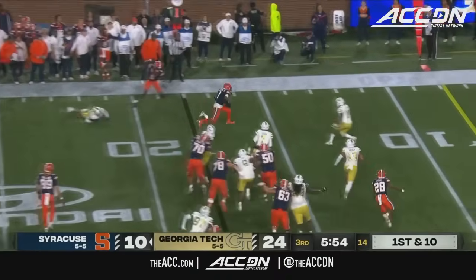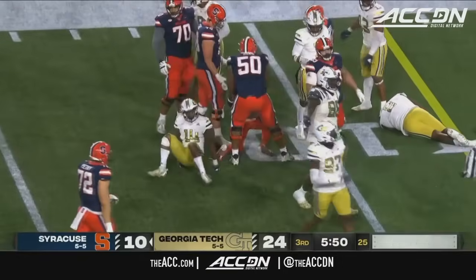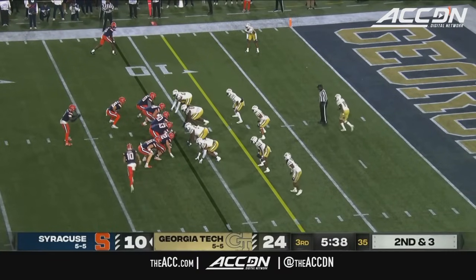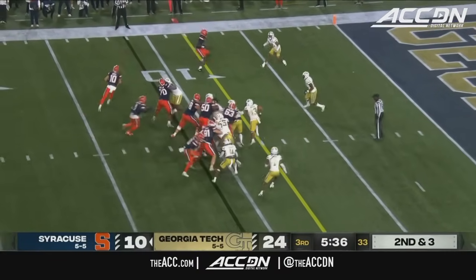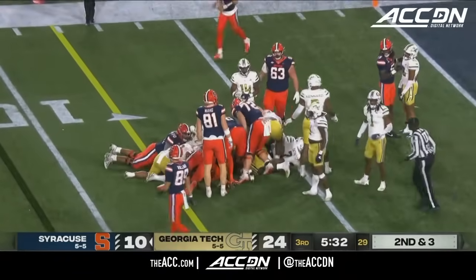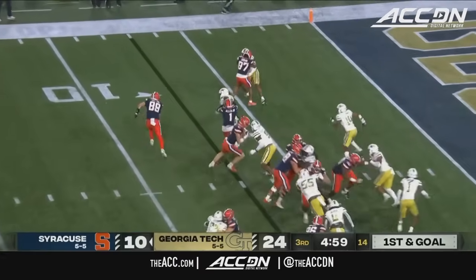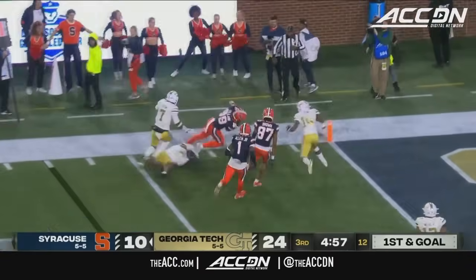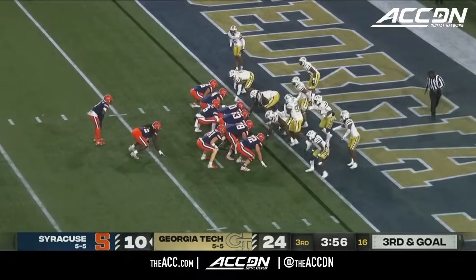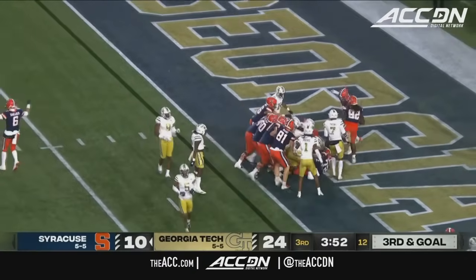Quick throw on the perimeter at the 18 — Allen around the bubble and toward the 10. Second and short for LaQuinn Allen in the Wildcat. There's Davis, the quarterback, in motion. And here's Allen working to the left — he will have the first down. First and goal for the Orange. Here's Valarie, he'll keep it going to the left side — the Jackets got to him. So Schrader will go under center, going to hand to Allen, and there's the Orange touchdown.